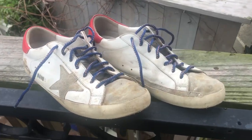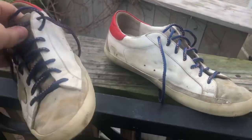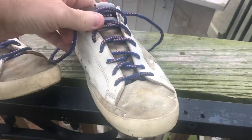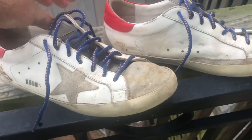They don't look like much — they were on a dollar table. I initially thought that maybe there were some old-school Converse because they have that star on the side, but these are known as the Superstar by Golden Goose. I'll show some comps on the screen.